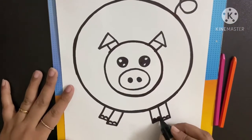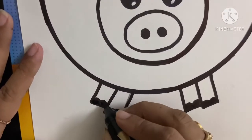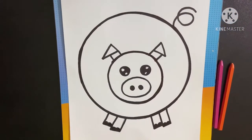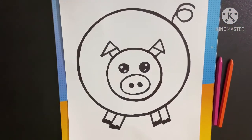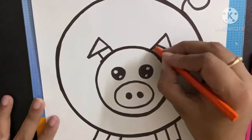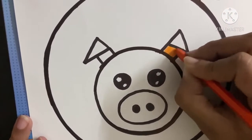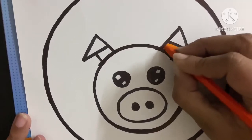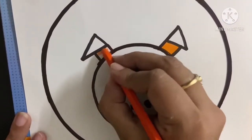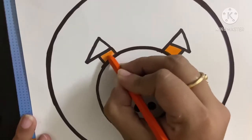And here again, we will color only these things. Our outline is complete. Now let's start coloring. First, we will take orange color and color here. In one direction, children — always try to color in one direction, just like this. This is complete. Now here again, in one direction, we will color, just like this.